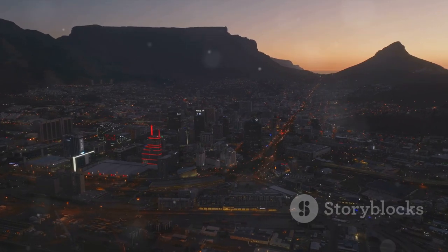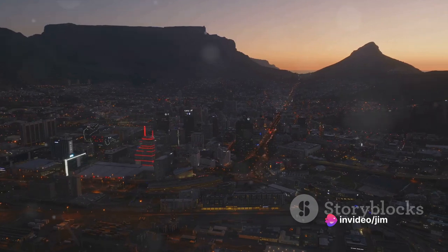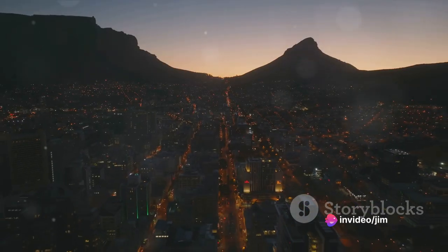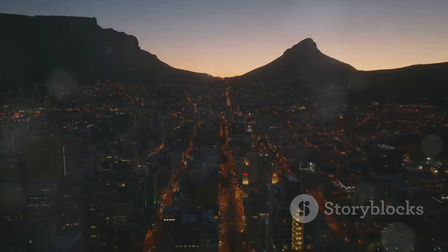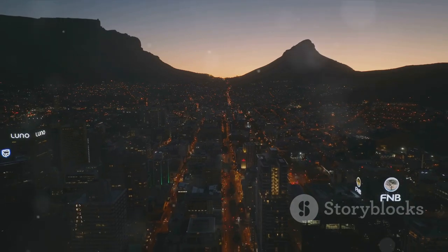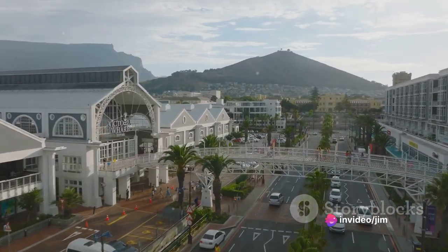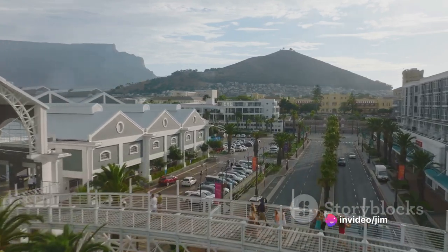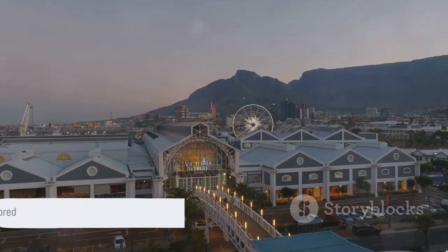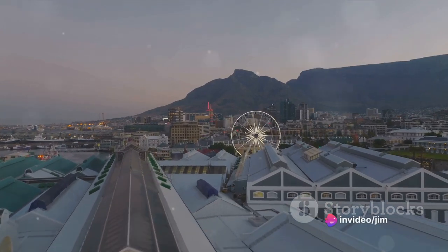Before we wrap up, here's a call to all you globetrotters out there — what are you waiting for? Cape Town is calling, and it's time you answered. Whether you're a history buff, a nature lover, a foodie, an adventure junkie, or a culture enthusiast, Cape Town has something for everyone. It's a city that promises unique experiences, unforgettable encounters, and a taste of the world in one place. So, why not start planning your next trip? And remember, Cape Town isn't just a city — it's an experience waiting to be explored.